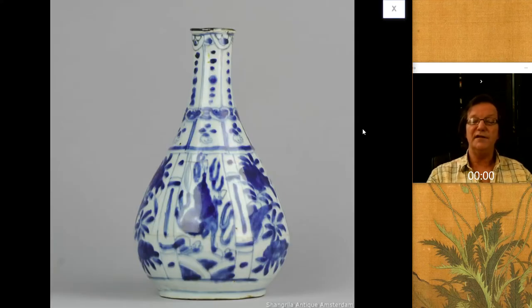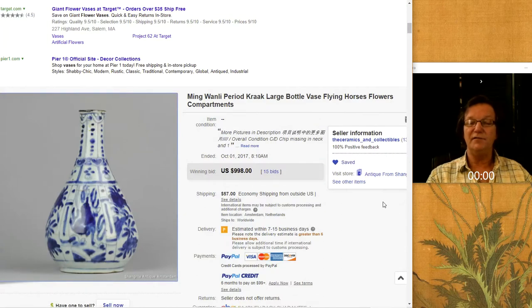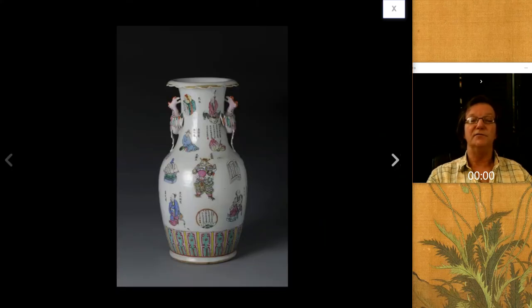This was sold by Shangri-La, the ceramics and antiques folks over in the Netherlands — a very attractive transitional period bottle vase with a nice cobalt blue decoration. It had a little repair, as I recall, up in the neck at the top of the mouth somewhere, but a good old honest example. It went for just a hair under $1,000 — $998. Of course, it's over $1,000 when you get done with shipping.